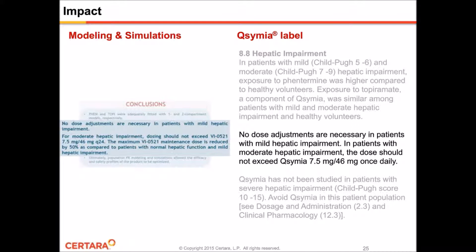I hope that you have all seen how modeling and simulation in Phoenix NLME can help you with exploring various dosing regimens as well as verify drug exposures in different patient populations. Thanks so much for your attention.